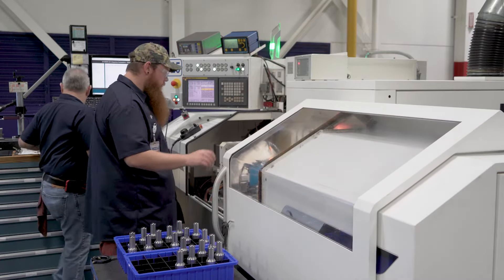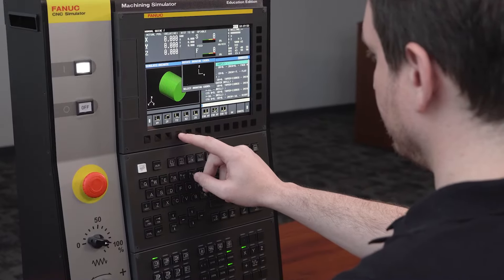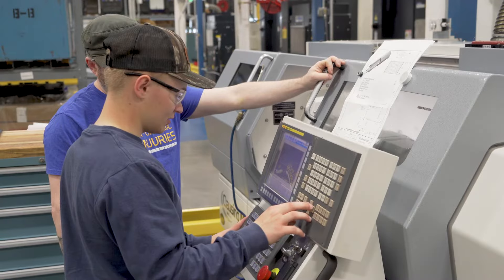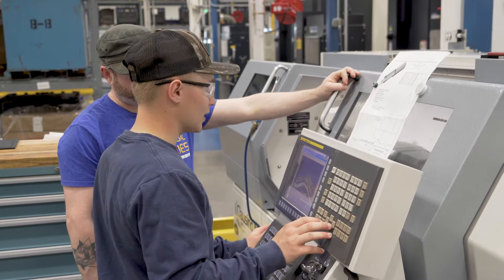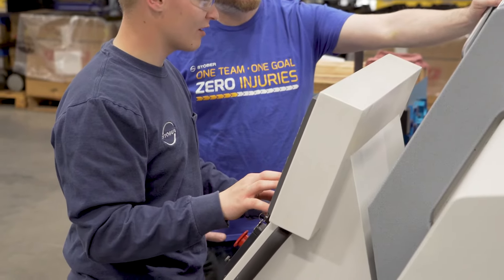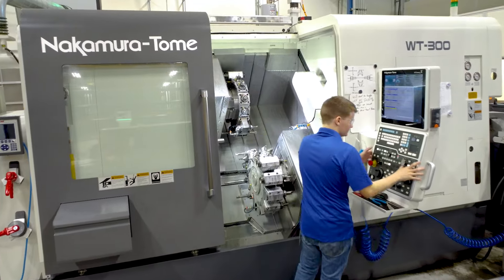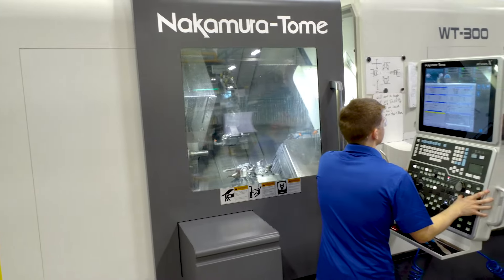The company started an apprenticeship program based on a need for replacing those who were retiring — there was a real shortage in skills in the area. By having the FANUC simulators and the FANUC controls within our apprenticeship program, the apprentices are able to do a lot of different work and programming, using the FANUC control to do many different parts and many different types of materials, which then once they progress and get a job out on the floor, they're able to take that knowledge and experience and apply it directly to our machines.